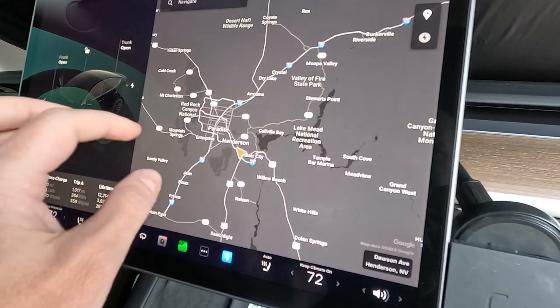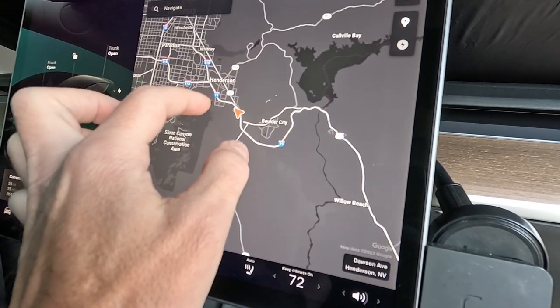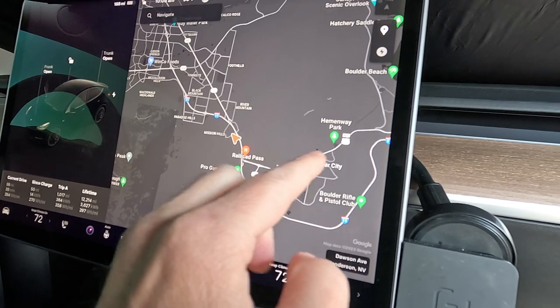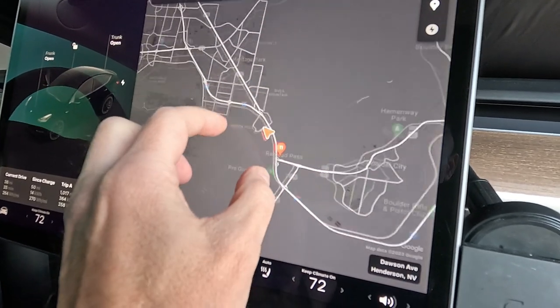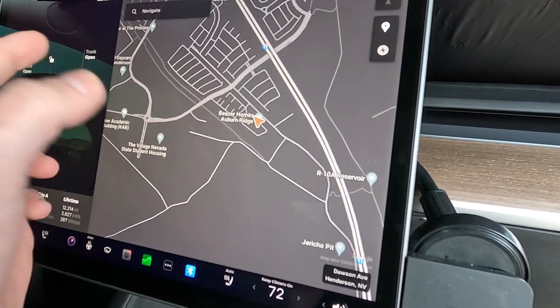Good morning. Let me show you guys where we're at today. We're almost due south here in Las Vegas. We're deep into Henderson, getting close to Railroad Pass, Boulder City. We're here off of Wagon Wheel Drive. This is Henderson, almost leaving town.